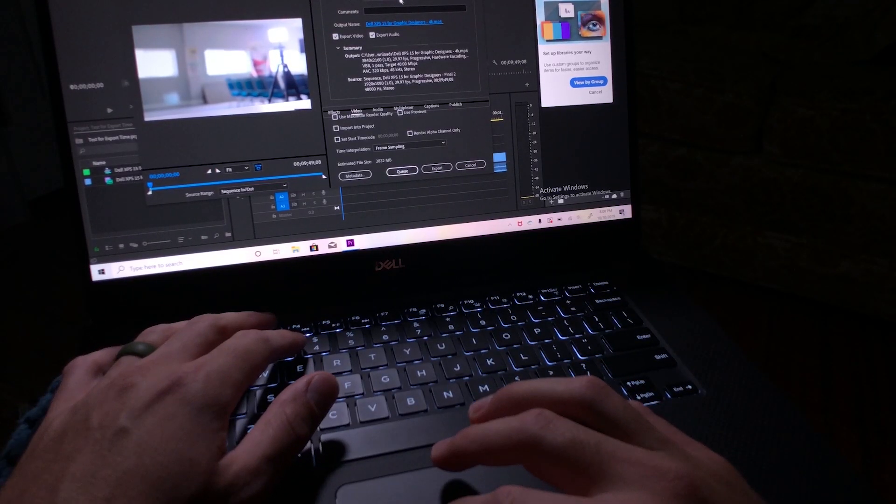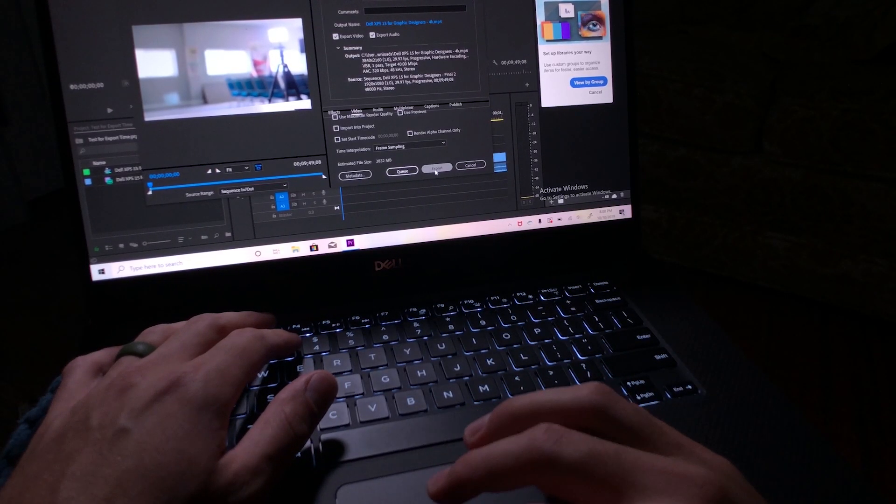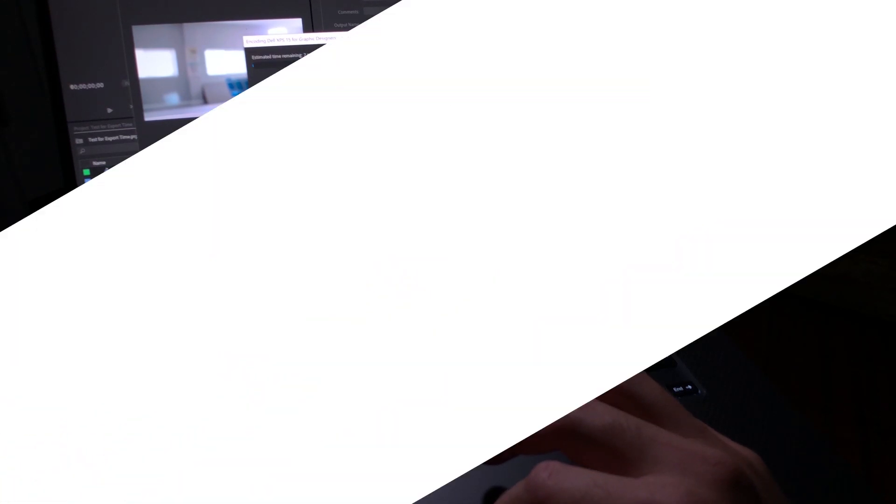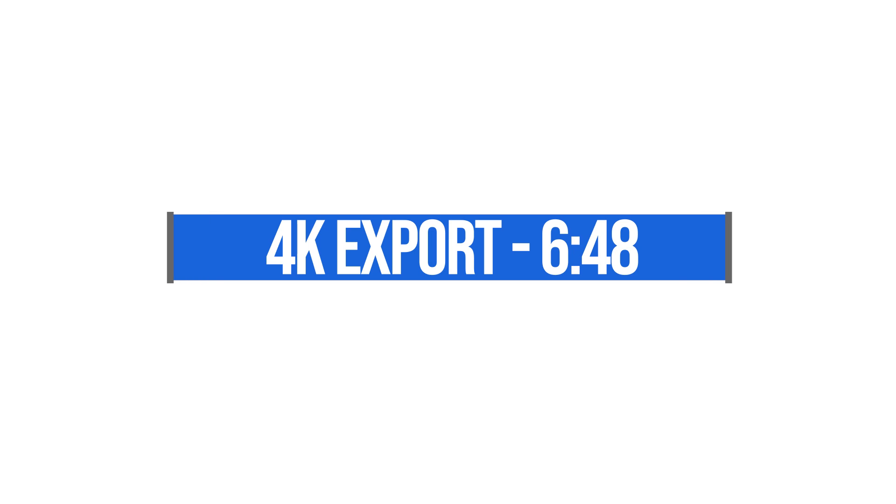The first thing I'm going to do is some video editing tests. I'm going to take a nine-minute 4K clip, put it into Premiere Pro, and export it out at 4K full quality. This is an H.264 clip, and it exports in six minutes and 48 seconds, which is a very good export time for that size of file. If you want to save a little time and don't need that much quality, exporting that same nine-minute 4K clip to 1080p takes two minutes and 29 seconds.